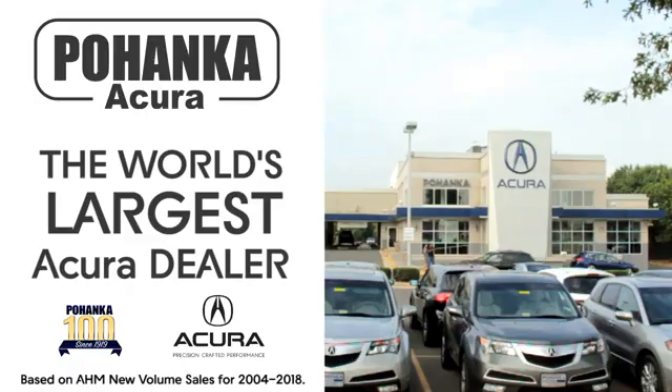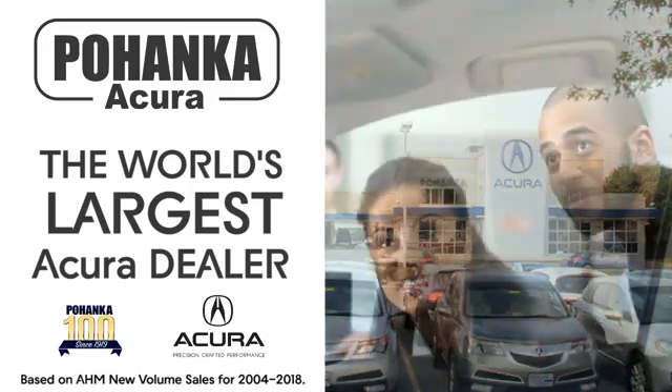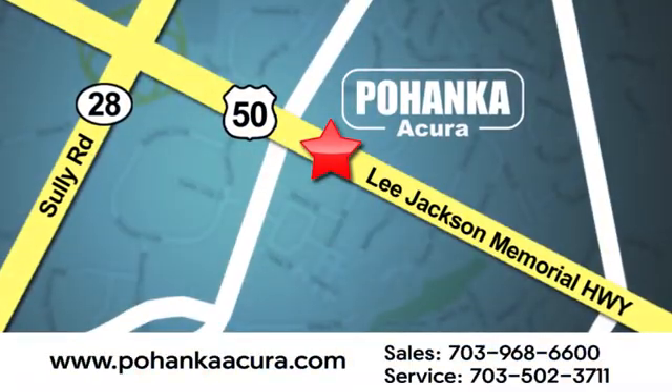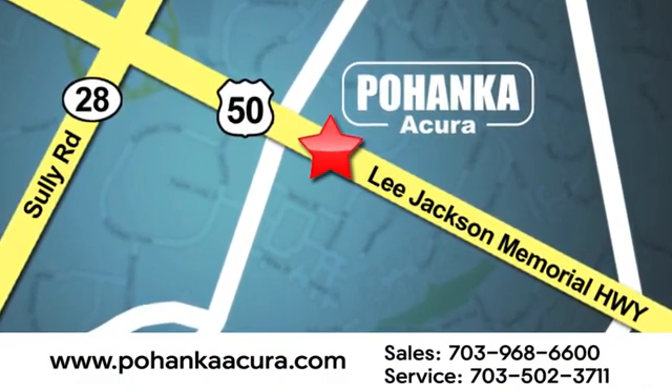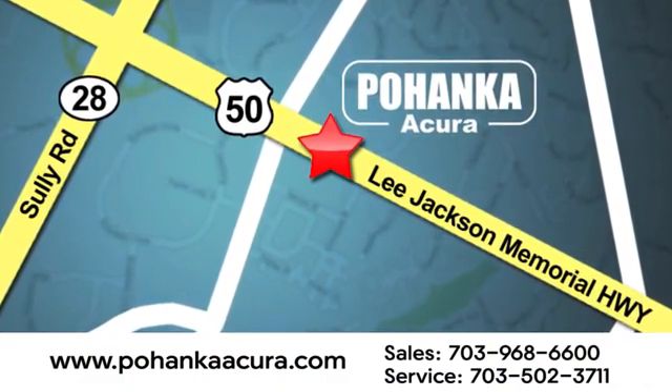Take it for a test drive today. Pohanka Acura is a great place to buy a car. We're conveniently located at 13911 Lee Jackson Memorial Highway, Route 50, in Chantilly.